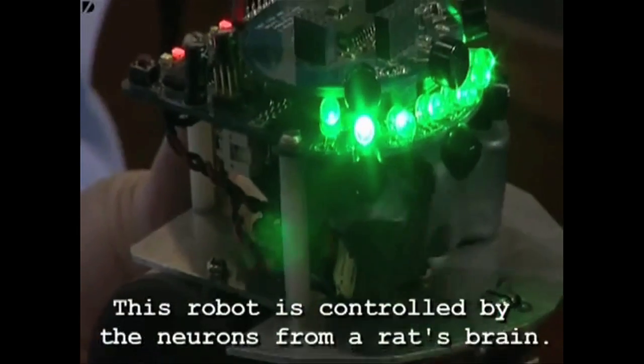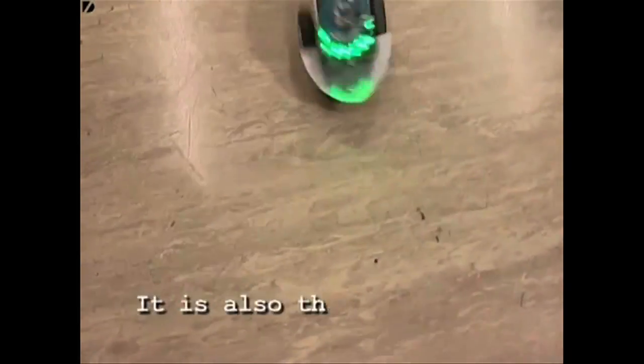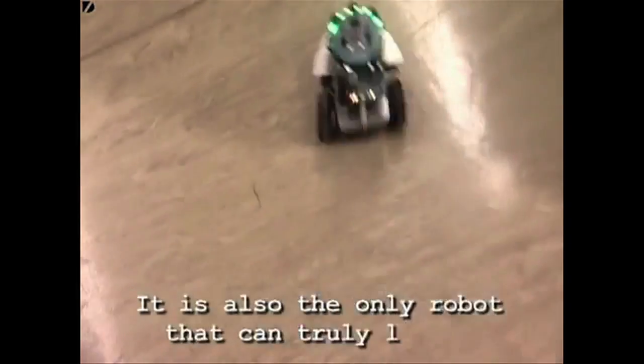This robot is controlled via Bluetooth by a rat's brain and has the ability to learn. And amazingly, when the researchers use a different rat's brain, the robot behaves differently.